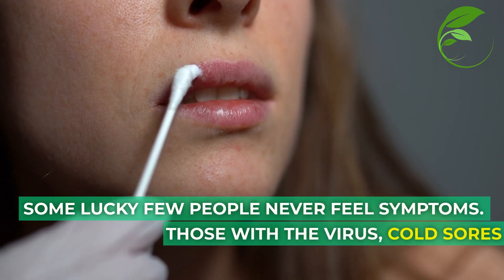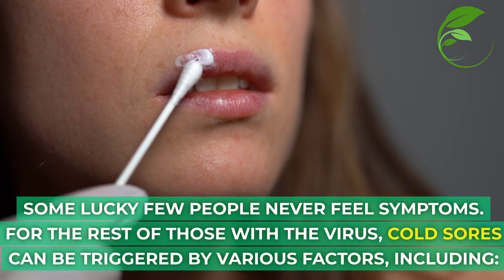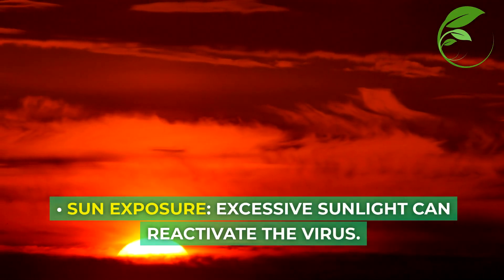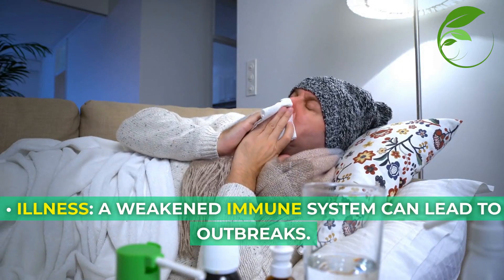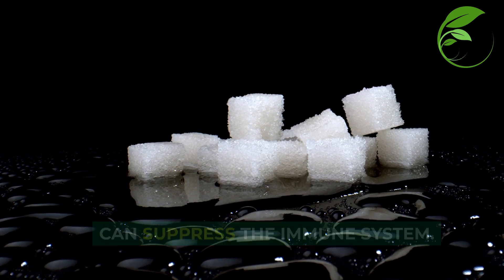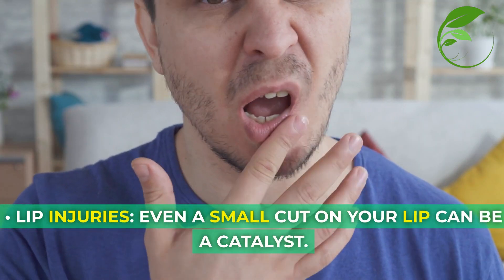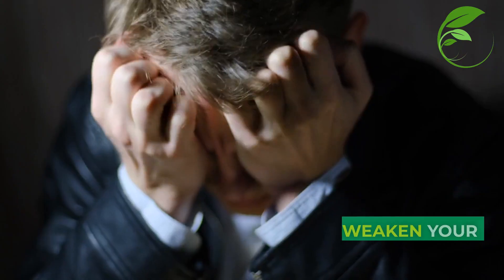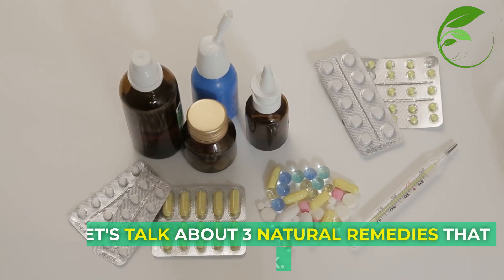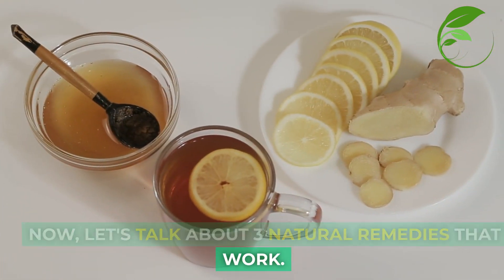Now, some lucky few people will never feel symptoms. For the rest of those with the virus, cold sores can be triggered by a variety of factors, including excessive sunlight that can reactivate the virus, a weakened immune system, consuming too much sugar which can lead to a suppressed immune system, hormonal changes from perhaps a menstrual cycle, a small cut on your lip that can be a catalyst, and even emotional stress that can weaken your body's defenses. That feels like a lot of triggers, so let's talk about three natural remedies that actually work.